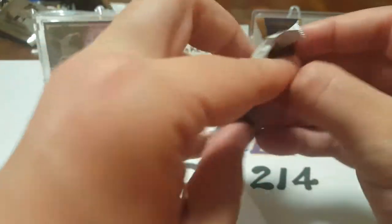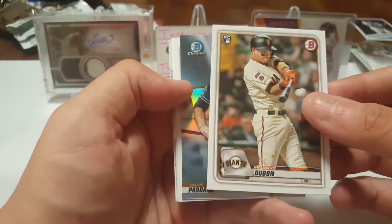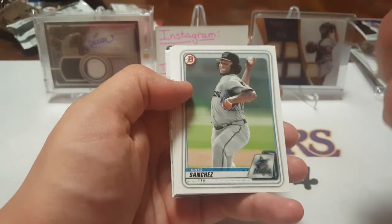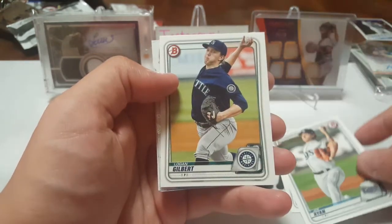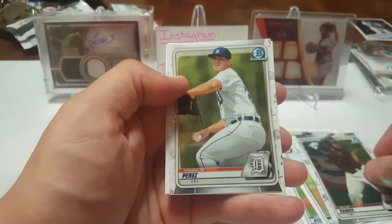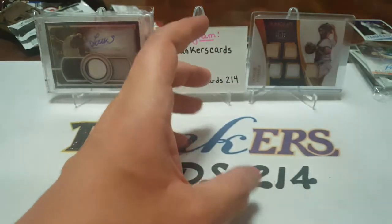Now opening 2020 Bowman. Nick Solak rookie — look at all the rookies, this is awesome. Mauricio Dubon, a chrome of Chris Paddock, hidden finds insert. Sixto Sanchez, Joe Ryan, Logan Gilbert, a chrome of Heliot Ramos, Franklin Perez, Chris Bryant, and Cato Marte. So many cards — so much for me to go through after this video.